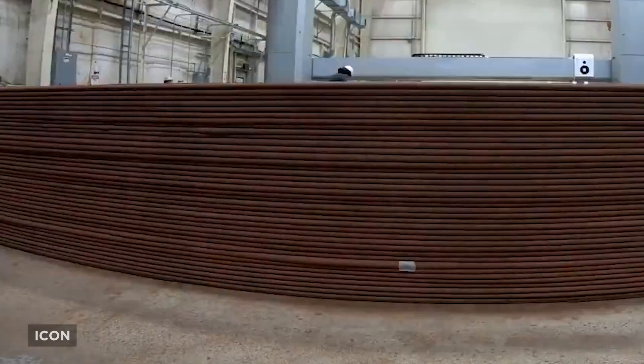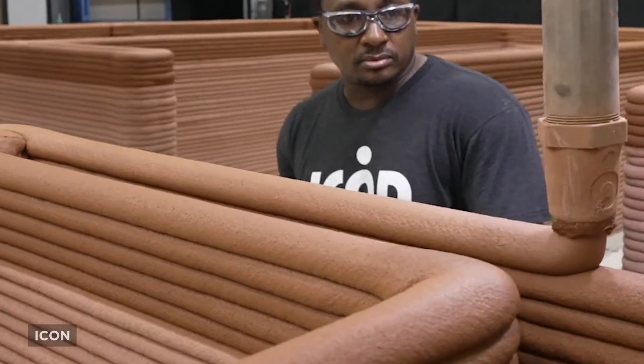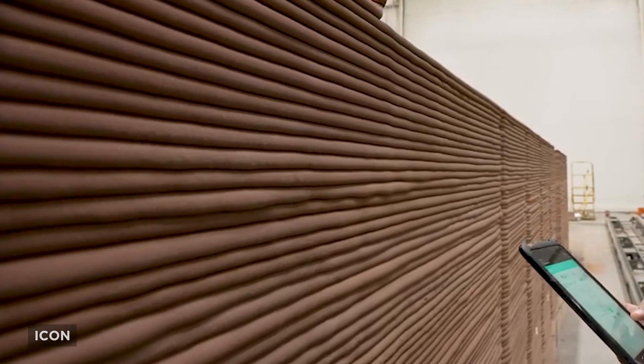CHAPEA is a sequence of three one-year Mars surface mission simulations at the NASA Johnson Space Center in Houston, and they're using these structures to discover risk and resource traits to support crew health and performance for future missions to Mars.